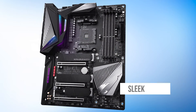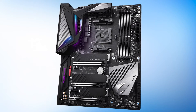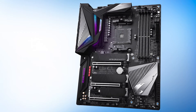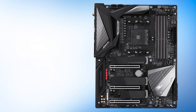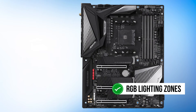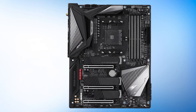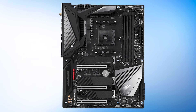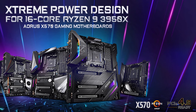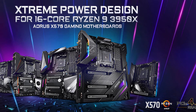The design of the motherboard is sleek and stylish, using a mostly black PCB with a bit of silver stenciling. Most of the design detail is present on the outer edges, like on the rear panel cover and lower corners. Both the rear panel cover and lower left corner feature RGB lighting zones, with the rear panel cover also showing off the Aorus branding. The lower right corner houses the chipset fins array heatsink, which is actively cooled via a fan and also features the Aorus Eagle logo.